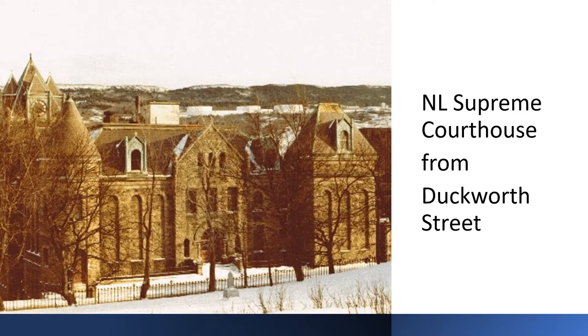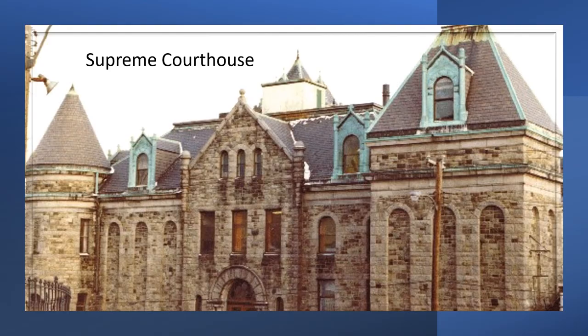Here's a picture of the Supreme Courthouse that Florence took. I think she's standing on the Anglican Cathedral lawn, so it's the view from Duckworth Street of the courthouse. And the next picture is a close-up of the courthouse — how it would have looked 40 years ago.